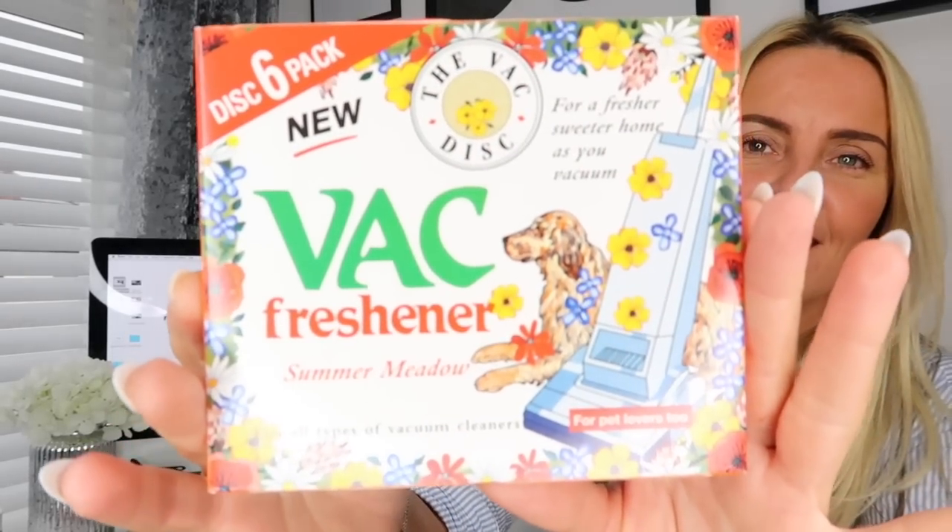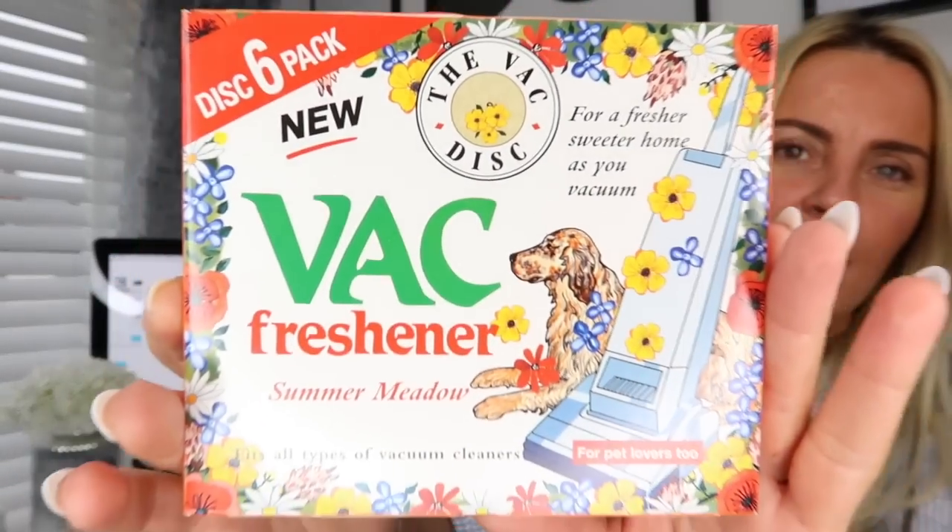I still had no idea what causes it, but over the past eight months I found something that I put into the hoover and it stops the smell. It's the best thing - from Home Bargains, you can get them in Savers as well. They're literally just a vacuum freshener - little round discs. That's them - basically a vac freshener in the scent Summer Meadow, and you get six in a pack.